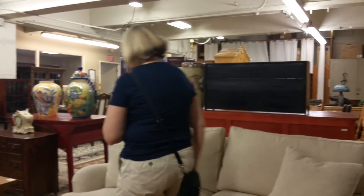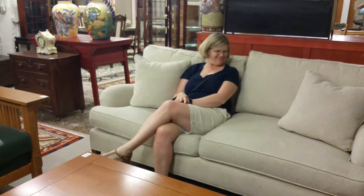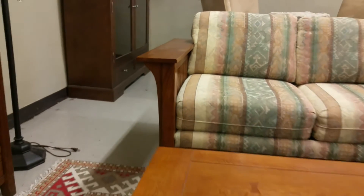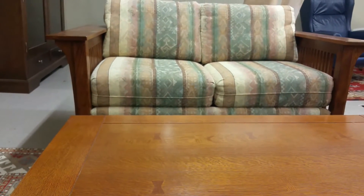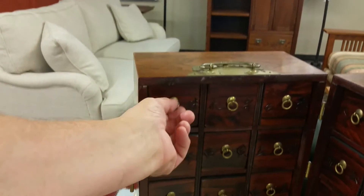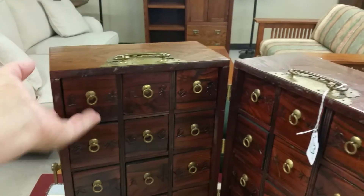Oh, that is a nice couch. Is it comfortable? Yeah. This would be nice in our basement. Where would you put it? I think we need to get a vacation home so we can take our current furniture and put it there. Oh, this is comfy, isn't it? What's in this box? Oh, it's a stash box. Pretty cool.